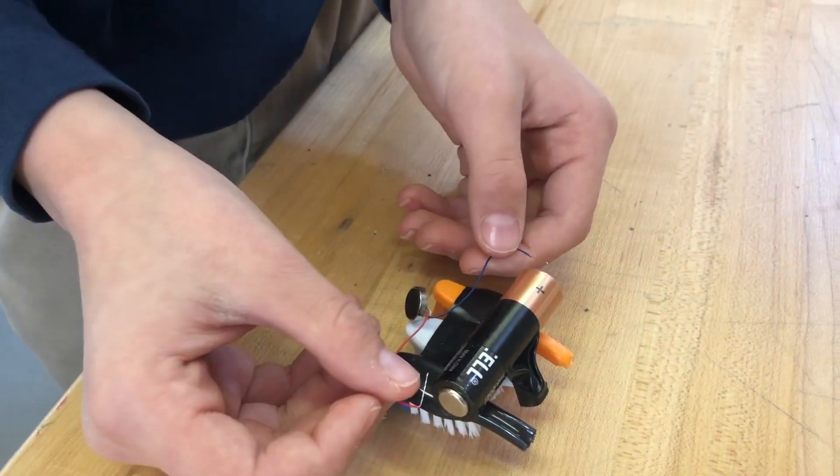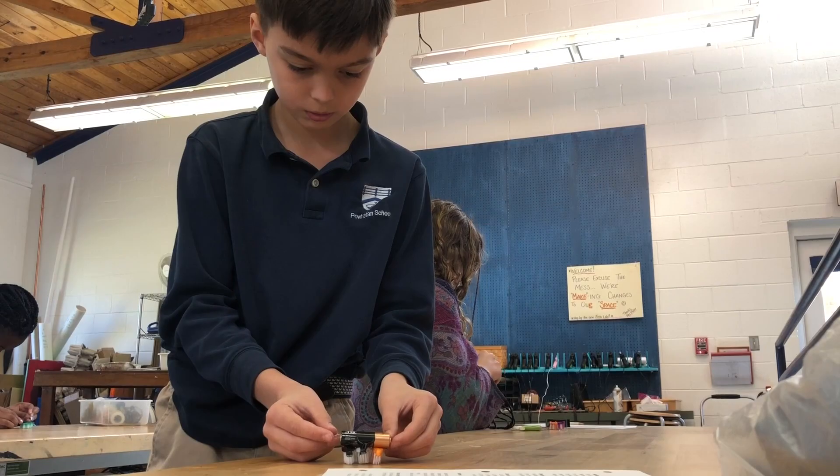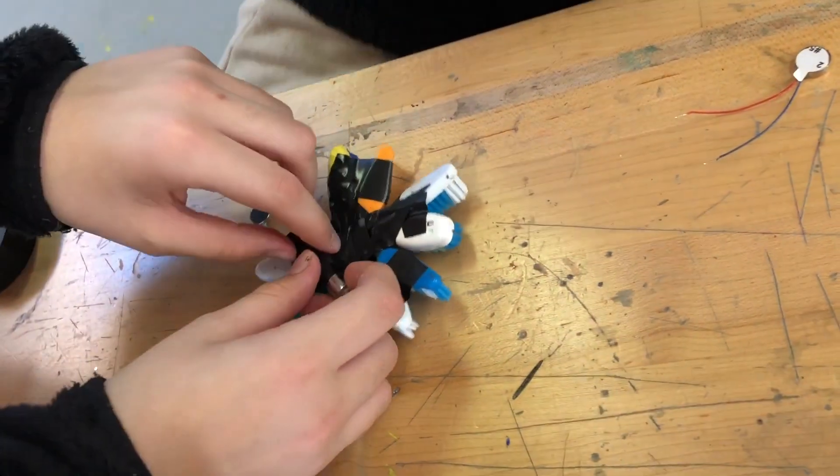Students could choose batteries of different shapes and sizes. They could use multiple connected toothbrush heads. They had a choice between various motor sizes, as well.